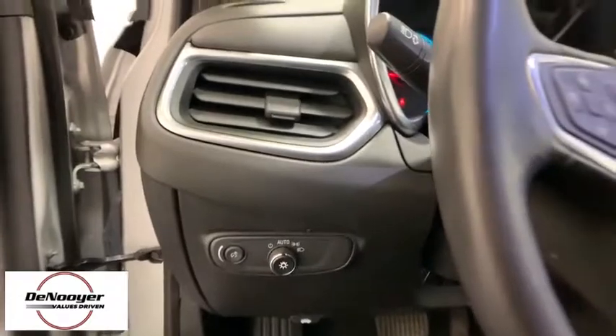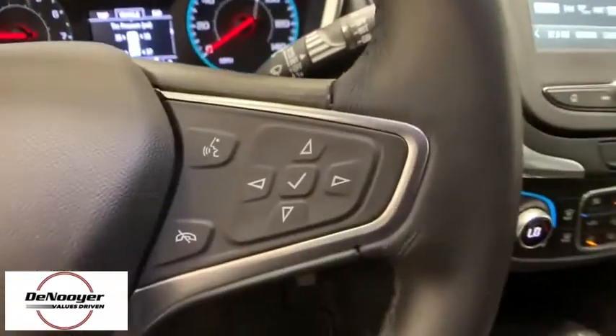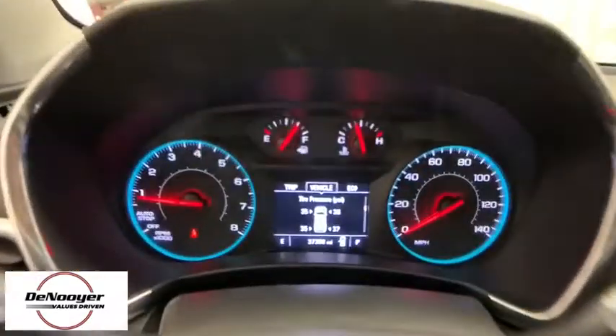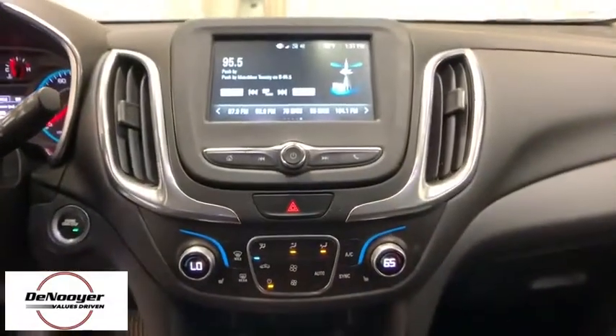Trip computer, overhead console, remote keyless entry, tachometer, Sirius satellite radio, panic alarm, brake assist, power driver's seat, rear window wiper, driver vanity mirror.